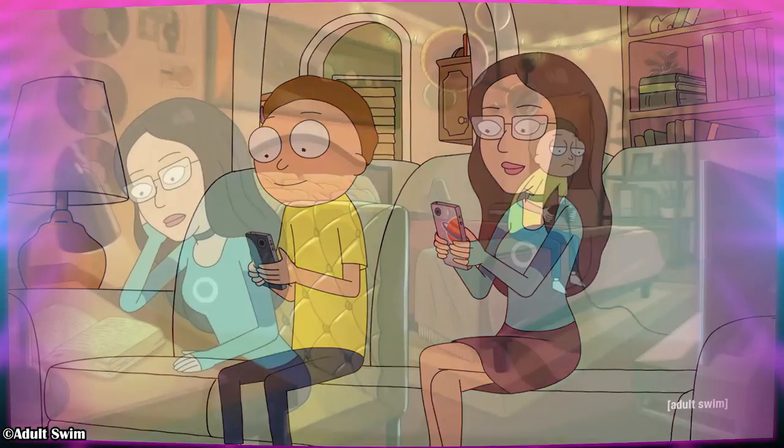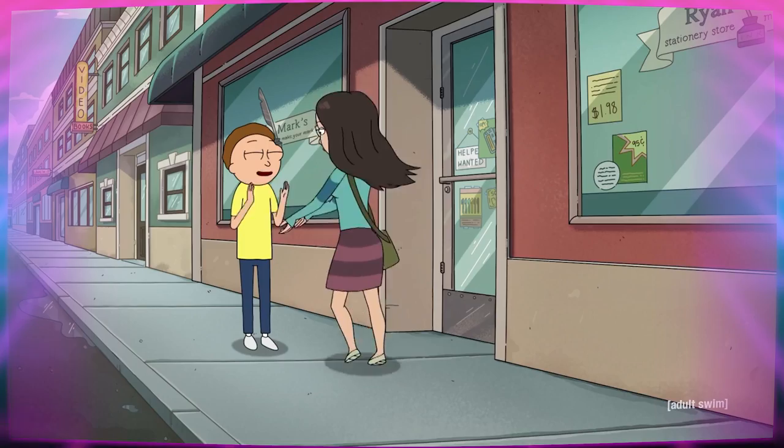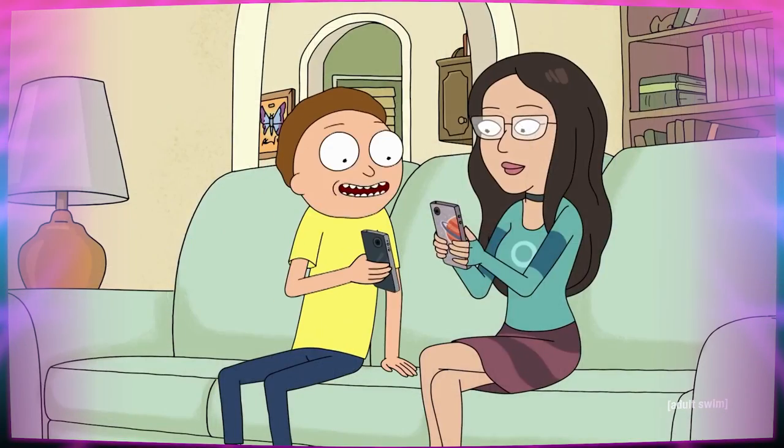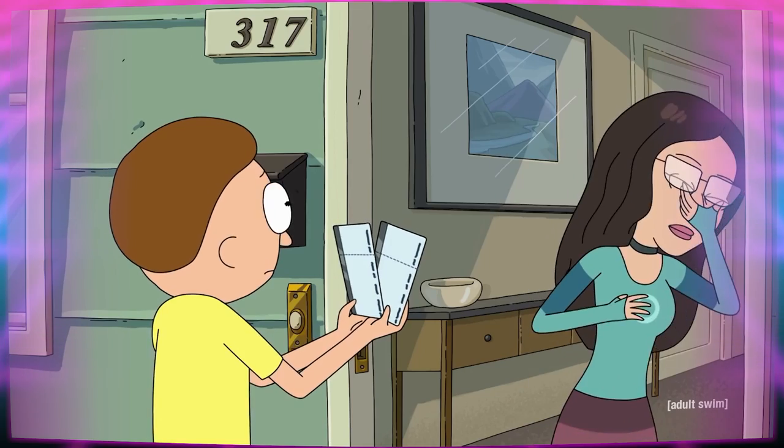Their relationship has its ups and downs like any relationship does, but it seems like this is the happiest Morty has ever been. I don't see Grandpa Rick hanging out with him and his girlfriend, and it kind of seems like Morty's doing a lot better without him around.